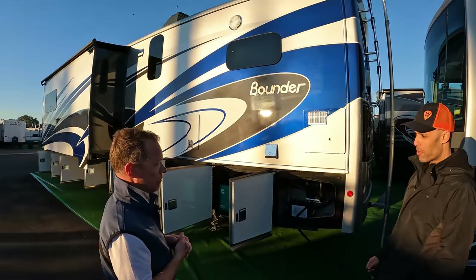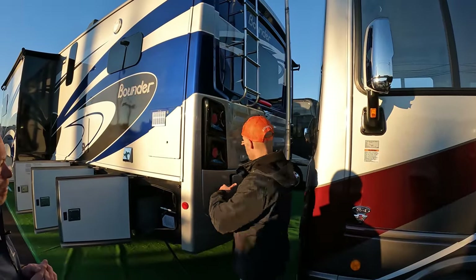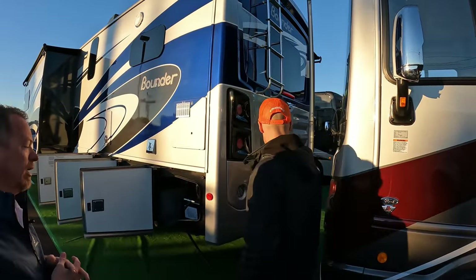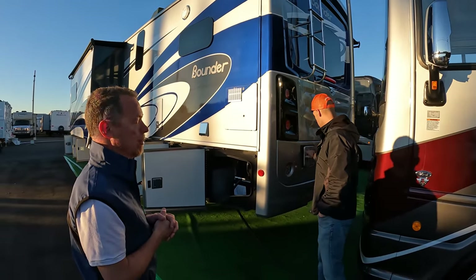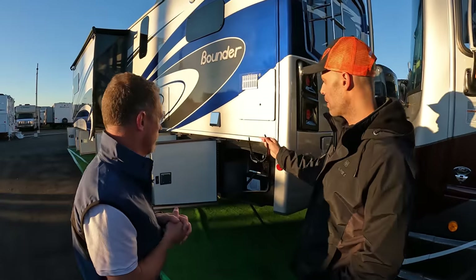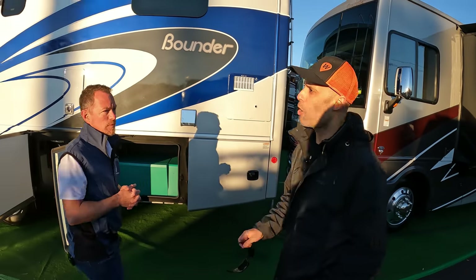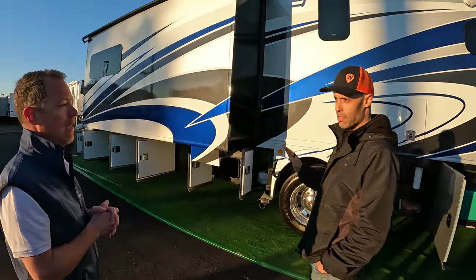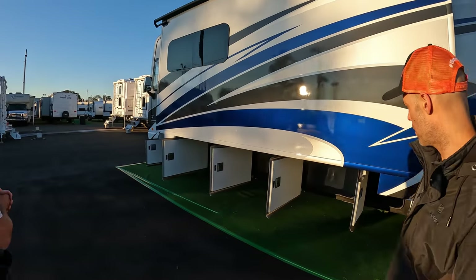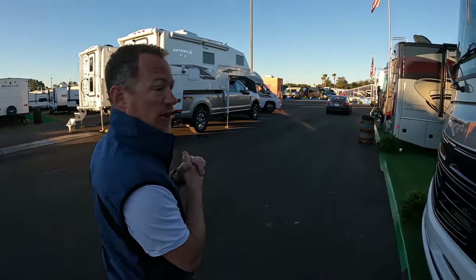Really nice exterior — love this color. On the rear, you do have a ladder, but it's kind of a half ladder so you don't get kids climbing up there — a safety feature. All LED lights and a rear camera. The fuel fill on the Bounder is on the rear cap. The generator is 5,500 watts. As for the water heater, this is a regular water heater — tankless is not an option at this time. Let's go inside. It's a little chilly here in Florida.